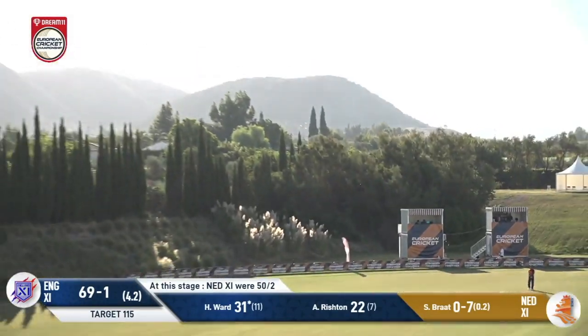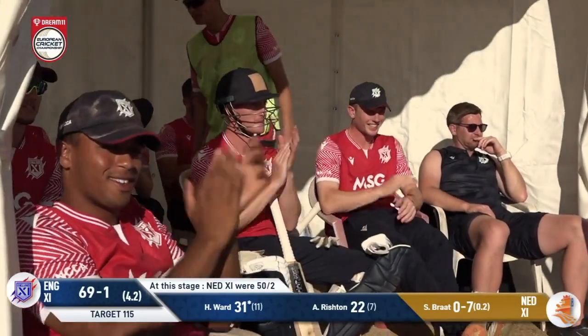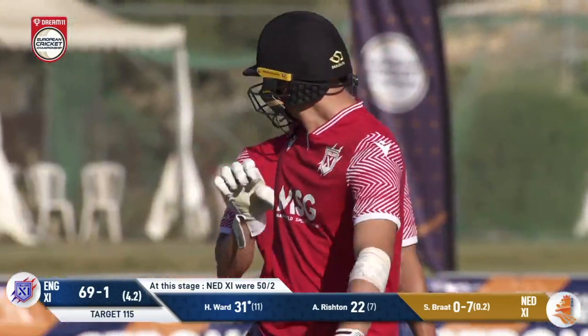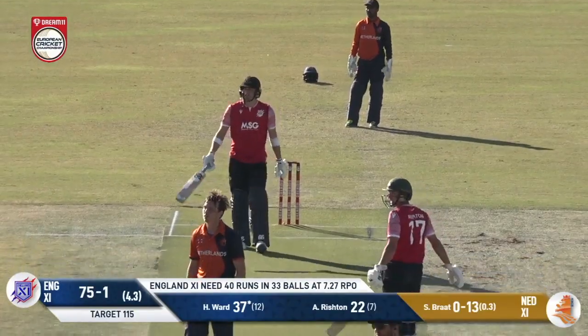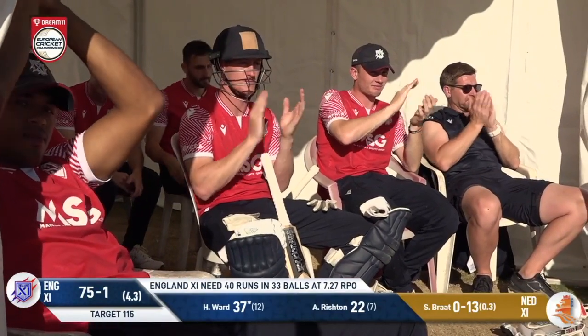Again deep in his crease and that's a huge hit over mid-wicket from Ward. I think we're going to have to start ringing air traffic control at Malaga airport for some of these sixes — that is another big, big one. And again, that is massive from Ward, and right now the Netherlands 11 have no answer.